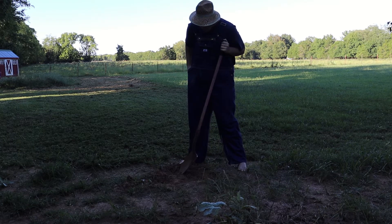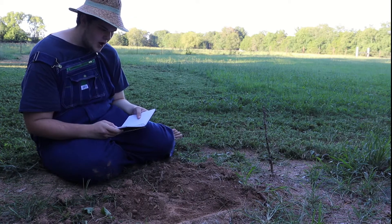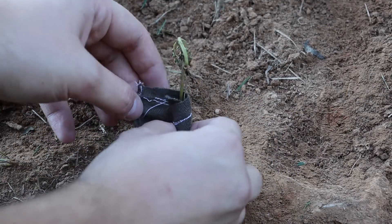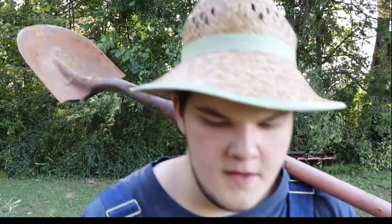To make sure my potato would grow well, I did everything that I could think of. I played music for it. I read to it. I kept it warm when it was cold. Then one day I expected to find a big one, but instead I found a tiny one.